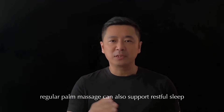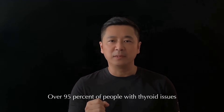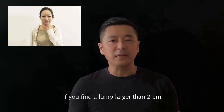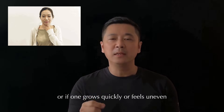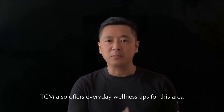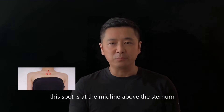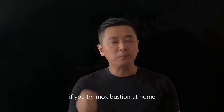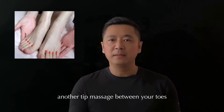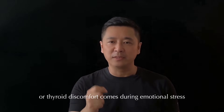Many in TCM believe regular palm massage can also support restful sleep and reduce hand sweat. Let's move on to your thyroid. Have you ever noticed a lump at the front of your neck? Over 95% of people with thyroid issues may develop a painless swelling here. Gently feel the front of your neck — if you find a lump larger than two centimetres, or one that grows quickly or feels uneven, please see a doctor promptly. TCM also offers wellness tips for this area, such as moxibustion on the Tiantu point at the base of your throat. Another tip: massage between your toes, as TCM theory suggests these areas may correspond to neck and throat comfort, especially when mild discomfort arises during emotional stress. These at-home techniques are for general well-being and should not replace professional care.